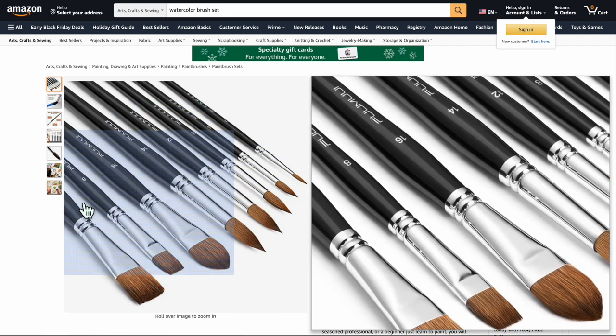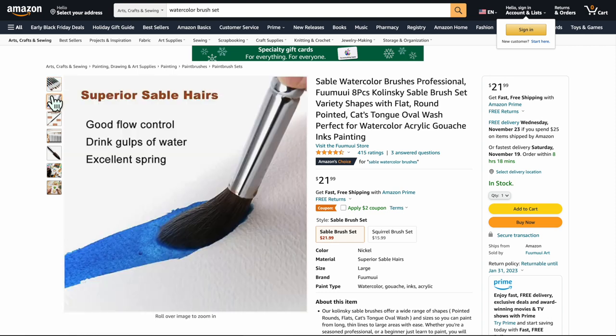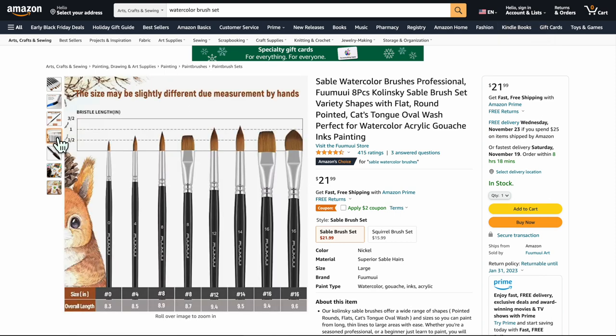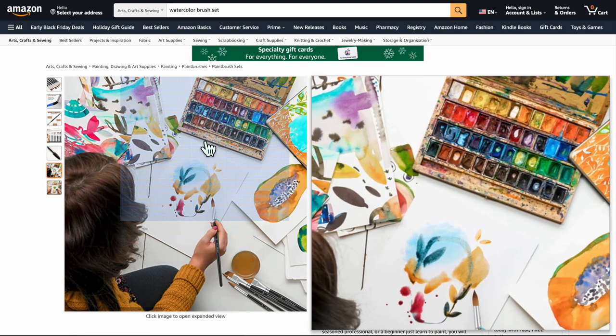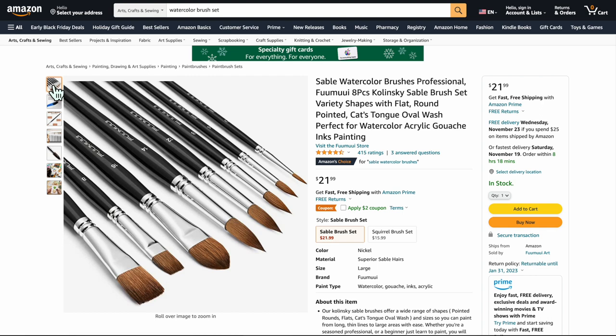This is a nice little sable brush set — great for watercolors, especially with the watercolor set we're going to be talking about. It's $21 and you're not going to go wrong at all. This is a budget-oriented set you'll make fun art with. If you want to get further into it you can get different brushes, but these nice sable brushes are really good for the price.